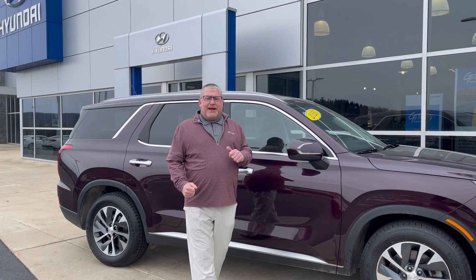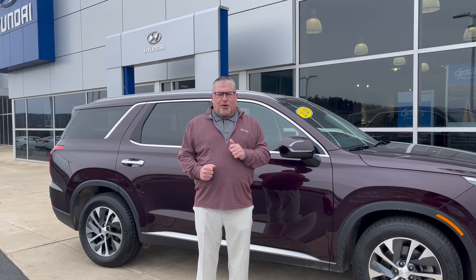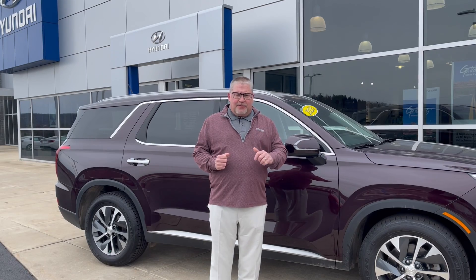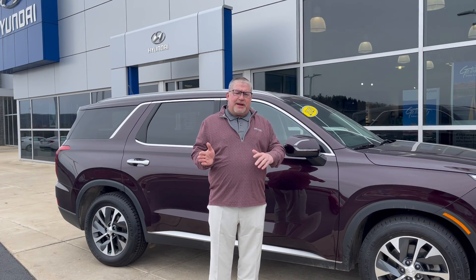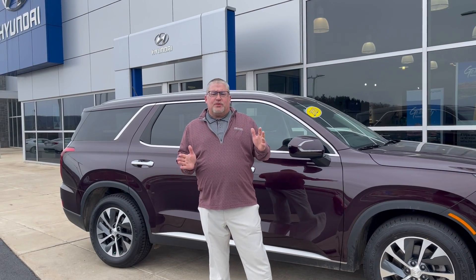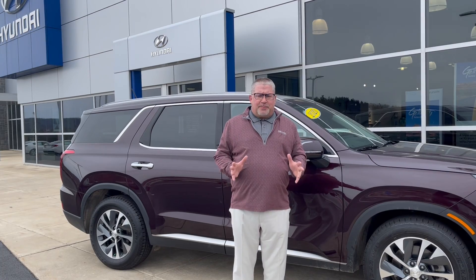Hi folks, I'm Mike and I'm from Delaney Hyundai and I'm here to talk about the Hyundai Certified Used Vehicle Program. First of all, you can get a certified Hyundai from a 2017 right now all the way up to a 2023 model. The vehicle can have up to 80,000 miles and there are a huge amount of benefits.